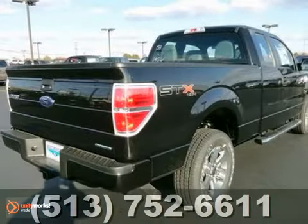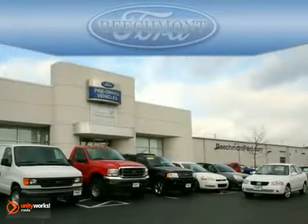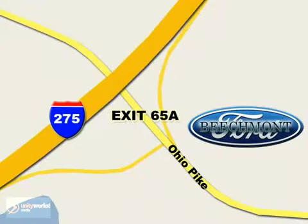Come on in and take a test drive. Beachmont Ford — we're a friend in the community. Stop in today! We're easy to find off I-275 and exit 65A Beachmont Avenue.